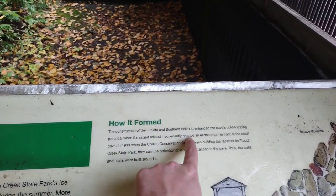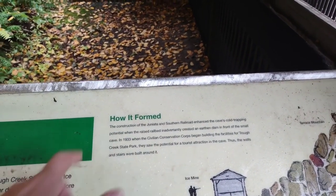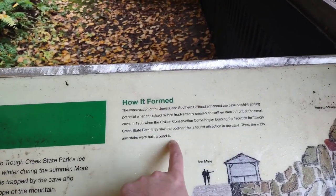Construction of the railroad enhanced the cave's cold-trapping potential when the raised rail bed inadvertently created an earthen dam in front of a small cave. The CCC then built walls and stairs around it. Basically, when they were building a railroad in this area, there are pockets of air and water in this hillside. During the winter they freeze, and because they're so insulated by the ridge, during the summer this opening into the fissures in the mountain lets out cold air. So in the summer, people would store food and different things down here.